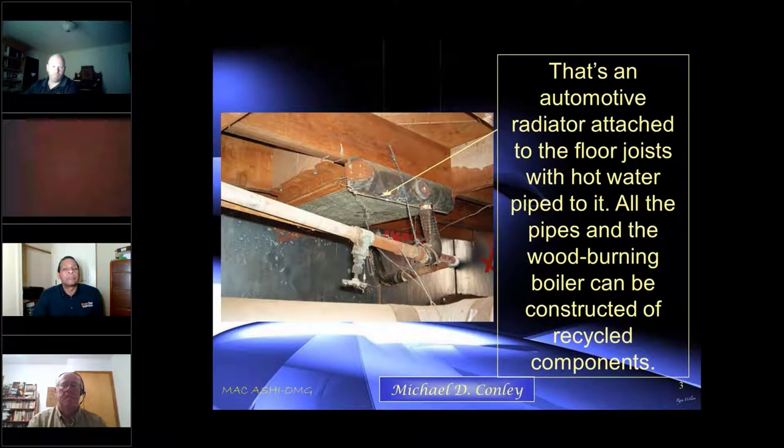This is an automotive radiator attached to the floor joists with hot water pipes — all part of a wood-burning boiler system constructed from recycled components. That corrugated radiator right there, that's the radiator pipe. Why they did this, I have no idea.